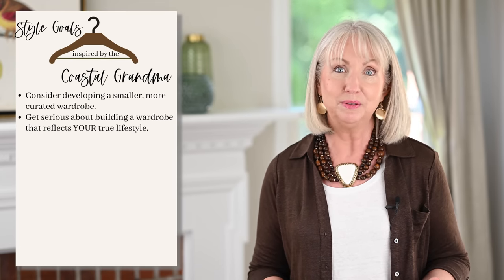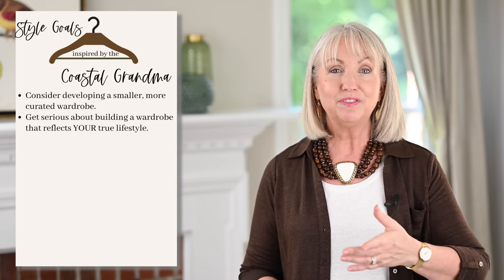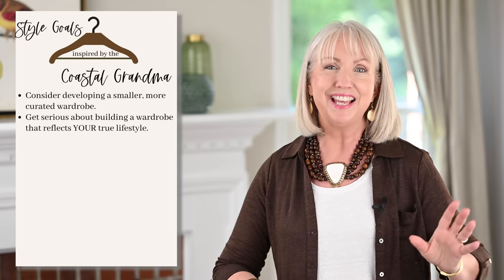Another thing the Coastal Grandmother inspires us to do is get serious about building a wardrobe that really reflects your lifestyle. I'll admit I struggle with this — I love suits and pretty dresses, yet I don't have a lot of occasion to wear them. If I'm really going to build a wardrobe that reflects my lifestyle, then those things will look more authentic and tell my story instead of somebody else's story that I wish I was living.